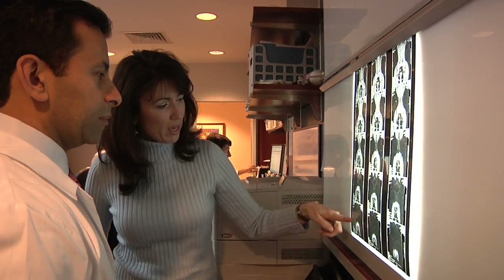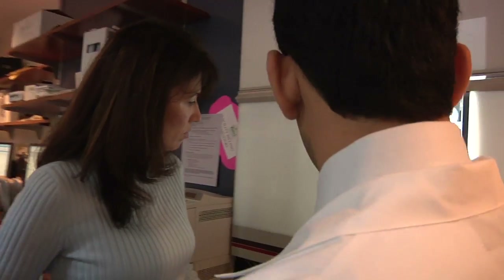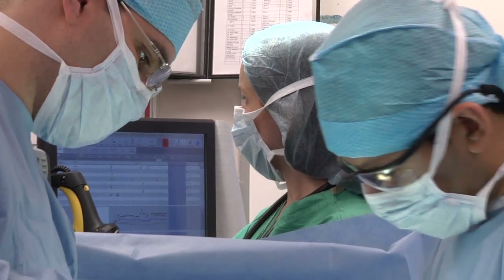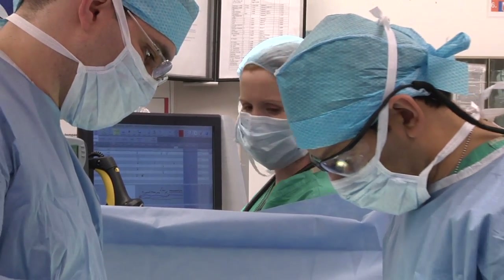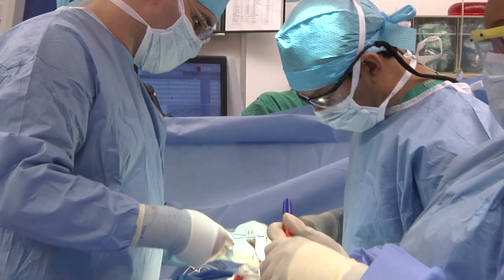I felt like his standpoint was we want to do the most effective surgery that we can with the least amount of damage, and that's what I wanted, so it became a very clear choice at that point. It's nice to be able to offer patients alternatives. First and foremost, we want to give you the best operation possible, and the laparoscopic approach can be part of that if you are somebody who is a good candidate for this.